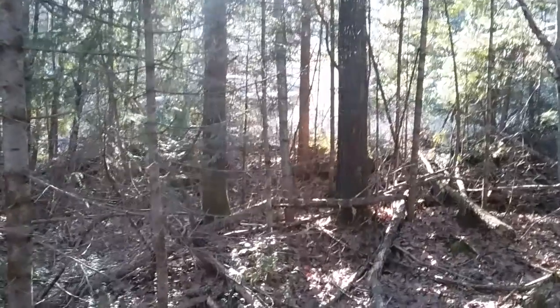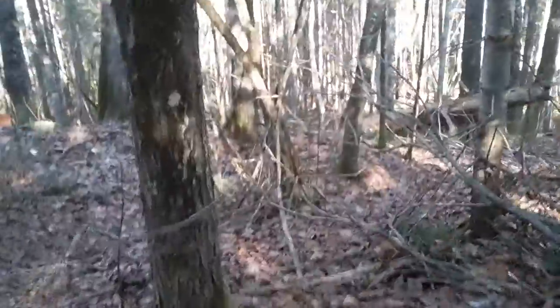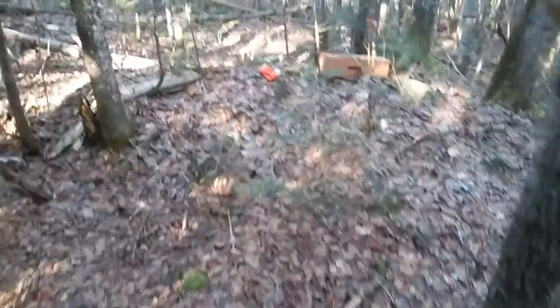Going through a little bit of a dry spell on the trap line. Got the truck parked up there and I have a set here in the woods. I actually caught a fisher in the first trap this morning, and I've looked at about 30 sets since then — it's been super, super slow.